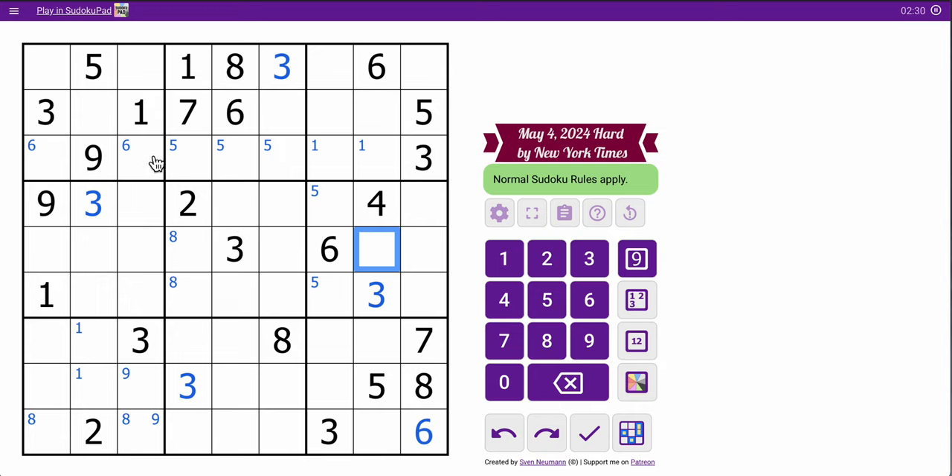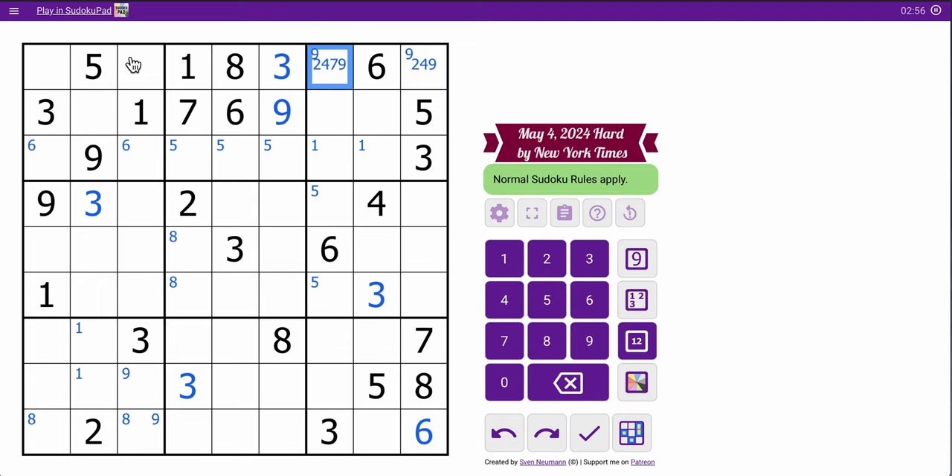I need a 9 in box 2. There are only 4 spaces left, 3 of which are ruled out by the 9 in row 3, so I know exactly where it goes. That puts it in one of those two. I have 1, 3, 5, 6, 8 placed in row 1. I need 2, 4, 7, and 9. This can't be 7 but could be anything else. These aren't 9, so they are 2, 4, 7.